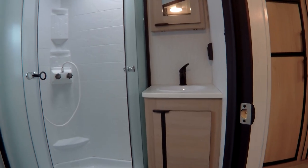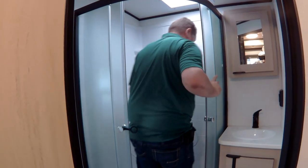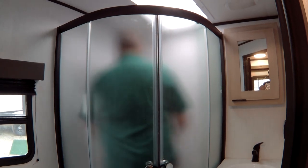When it comes to the bathroom, you still have a large bathroom. The first thing you notice is this large shower. I liked when the industry went to these corner showers with the rounded doors, because a guy my size can take a shower, actually spin around, and not feel claustrophobic.